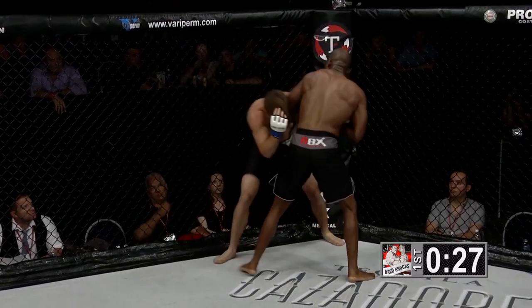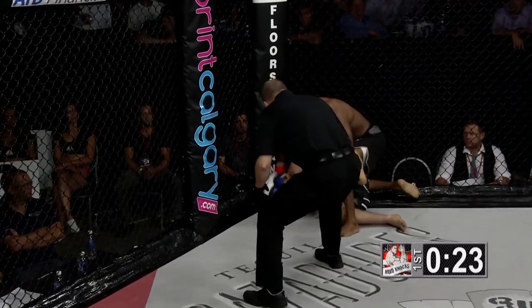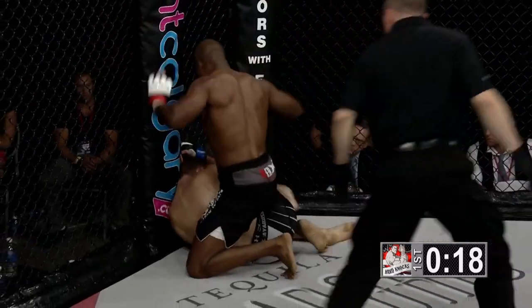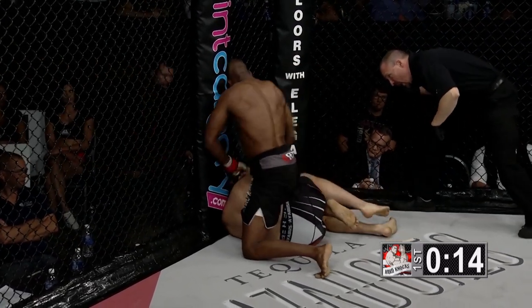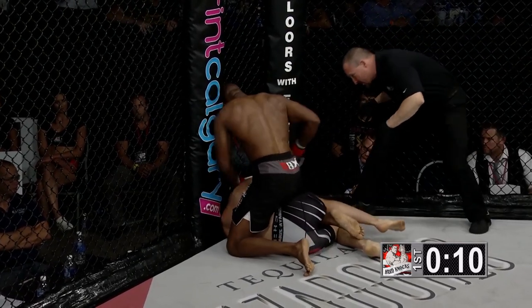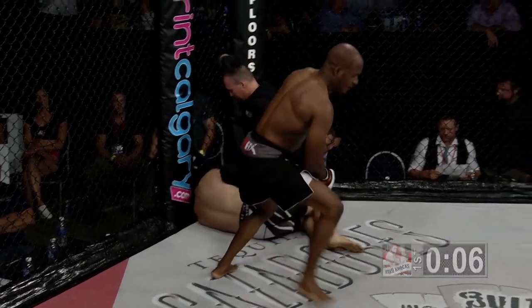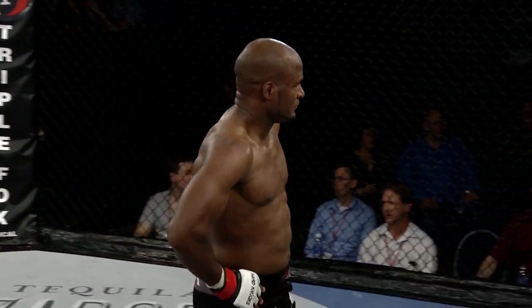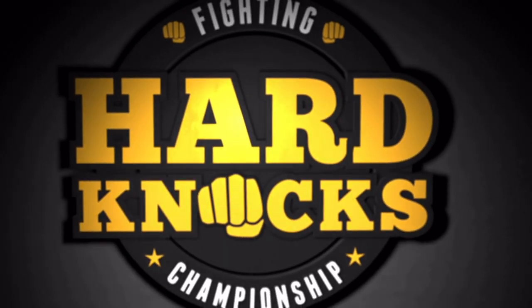Oh, a big right hand from Powell — right on top of him, the referee right on top of the action. Powell swarming, trying to finish this fight with short time left in round number one. Powell dropping punches; Andy is saying he's going to stop it if he doesn't defend. And Joel Powell is your winner with just eight seconds left in the very first round, getting a TKO win over Derek Boyle.